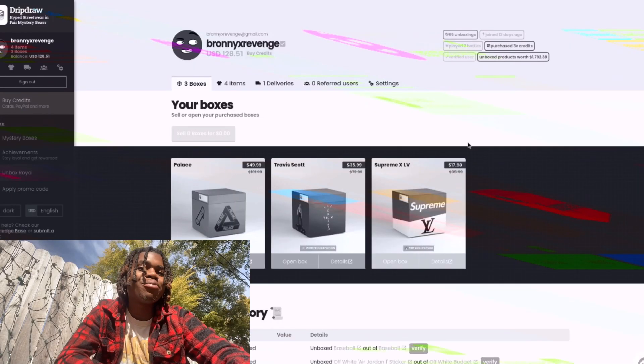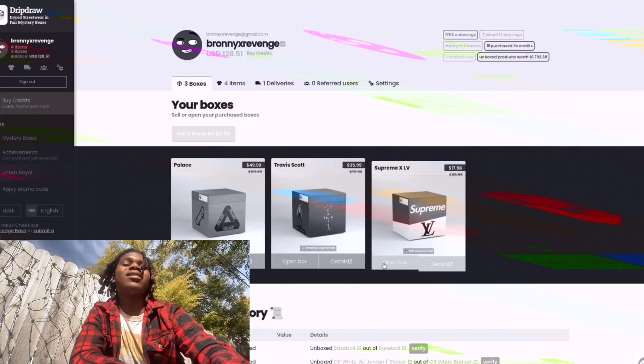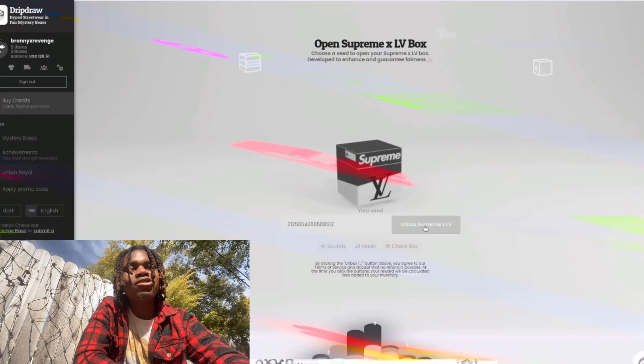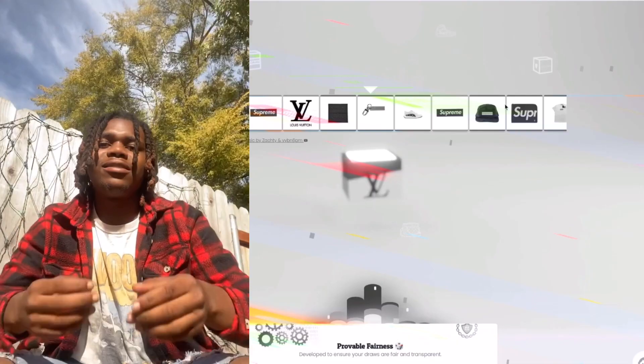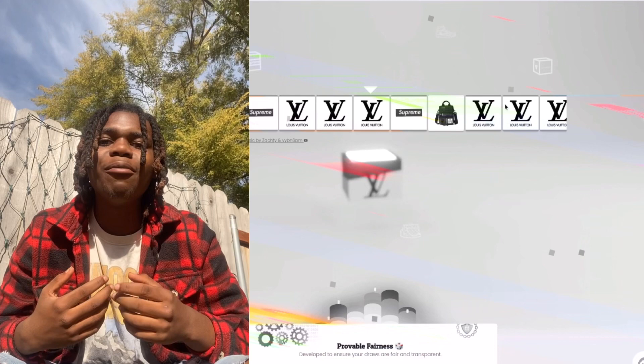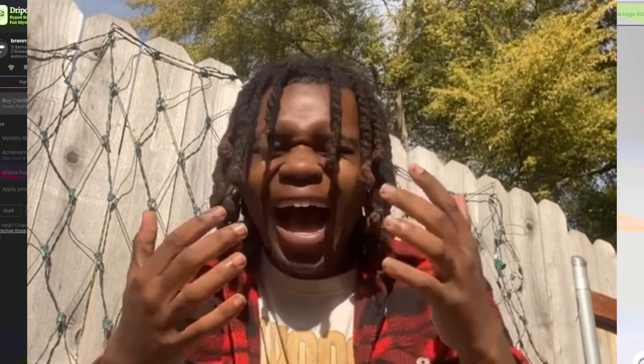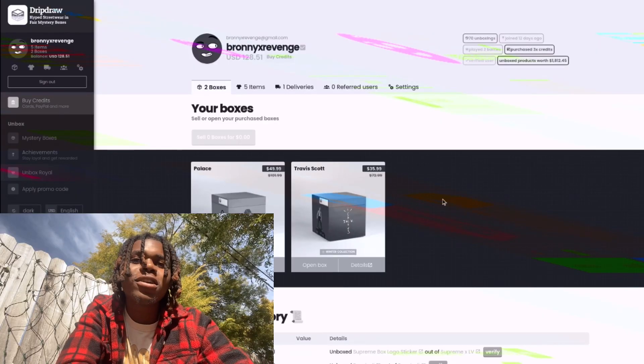Next up we have this Supreme LV Box. This is an $18 box — about $5 more than that Baseball Box. I'm sure they have stickers in here, though. Supreme LV, come on, get that bag.